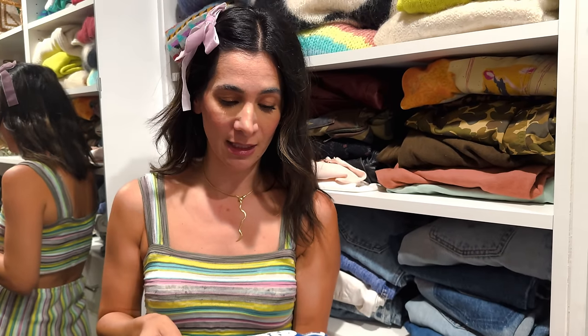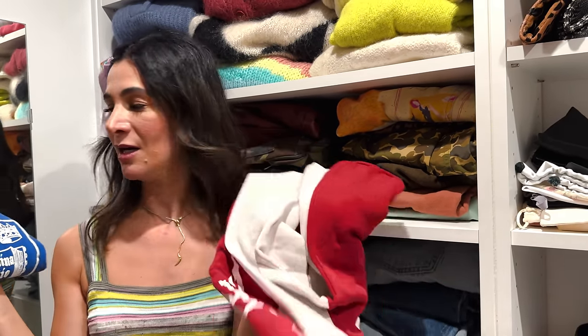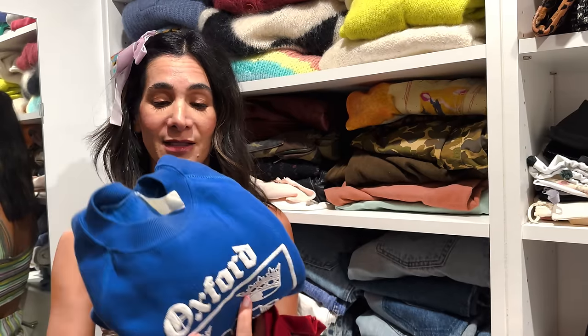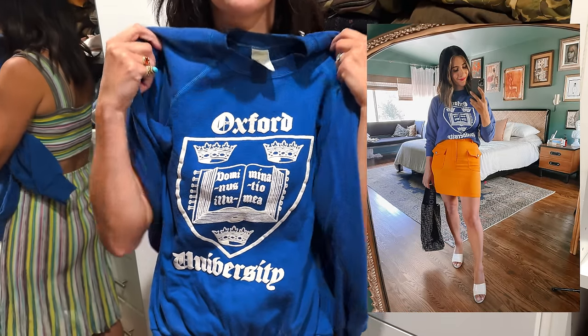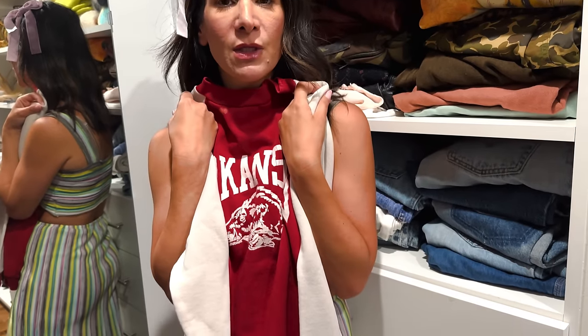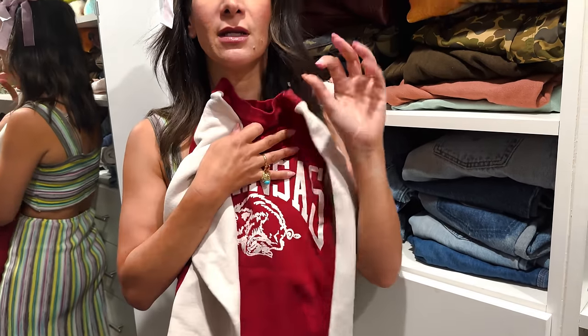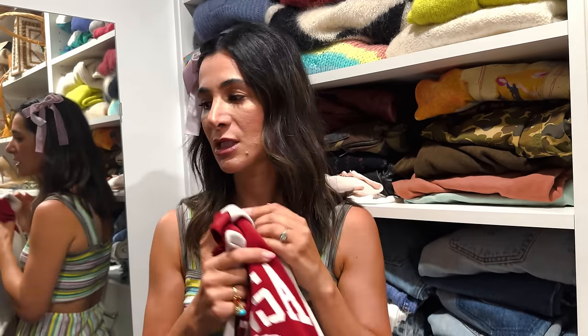Definitely invest in a vintage crewneck sweatshirt. I love anything with a school on it — this one is Arkansas, this one is Oxford, and this one I think is a kids' sweatshirt and it looks super cute with skirts and with jeans. One of my outfit formulas is a crewneck sweatshirt with a skirt and a giant belt — you're never going to fail to look stylish.